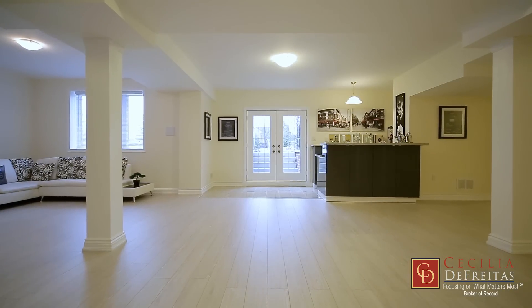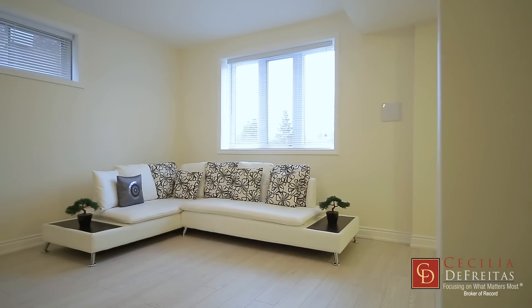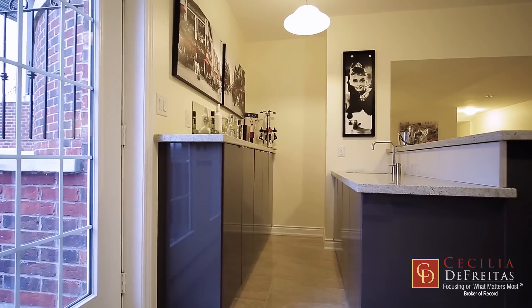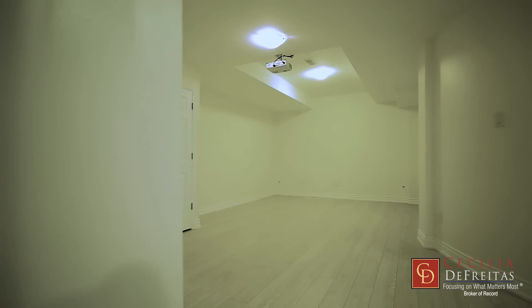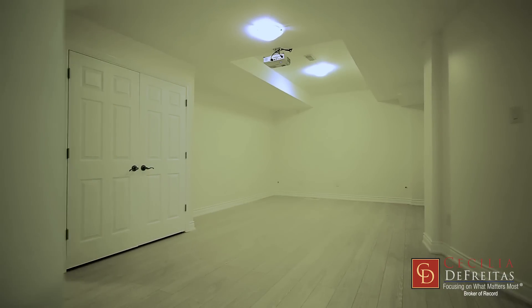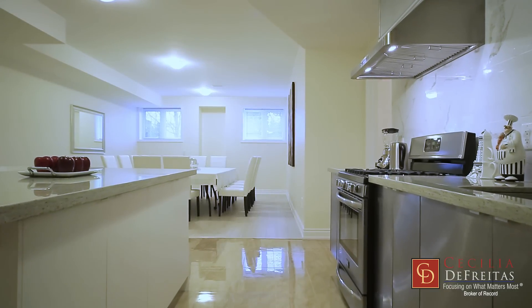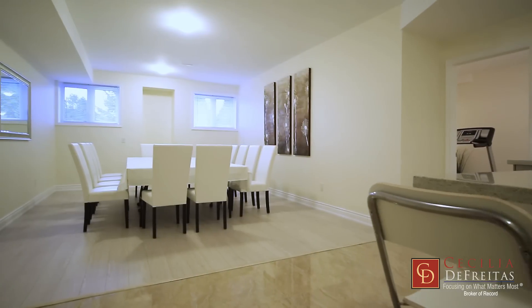The basement is fully finished with a sun-filled walk-up to your future pool for fun-filled outdoor living. Your entertainment will be made easy with the extra kitchen designed for large family gatherings.